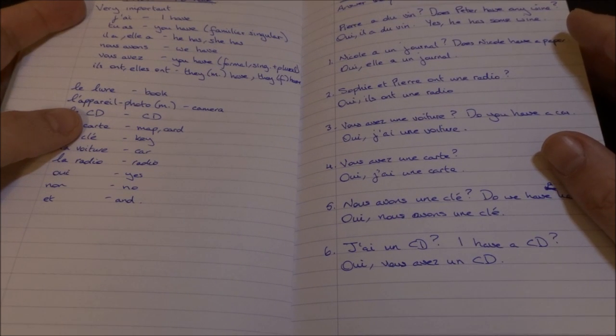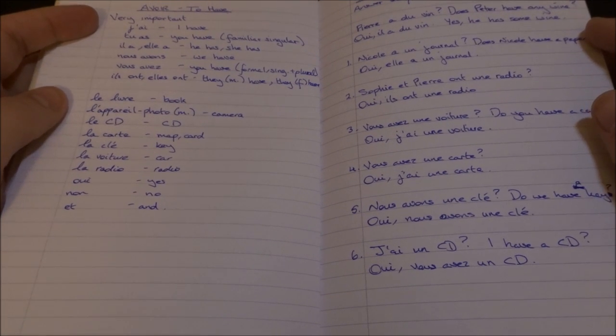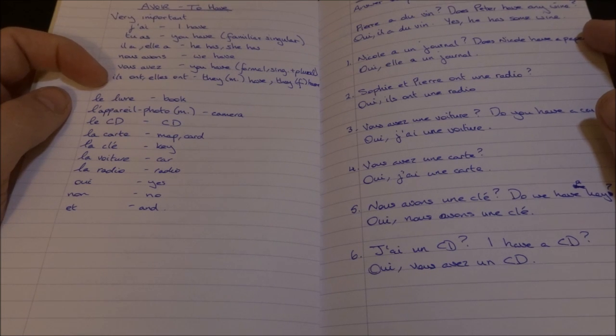But you know all that. So, then there was the very important verb avoir — to have. Je, to have. Il a, elle a. Nous avons, vous avez, ils sont, elles sont.